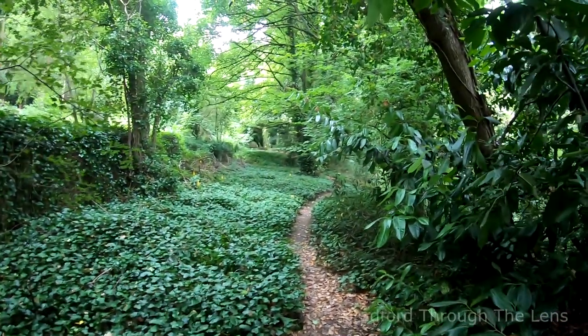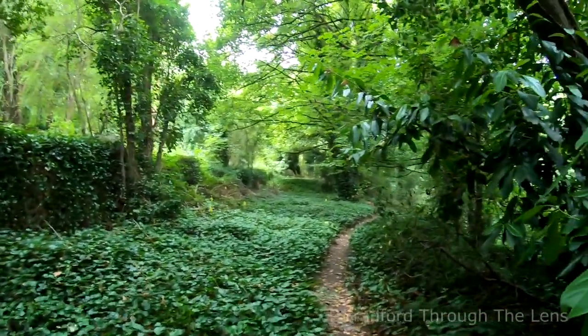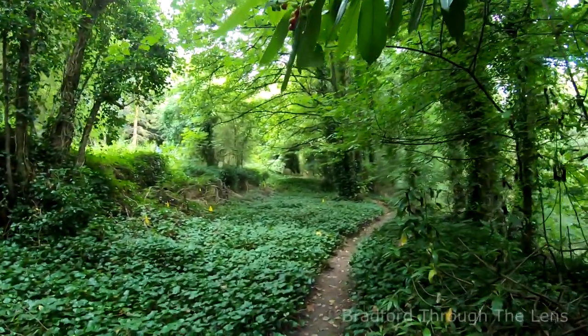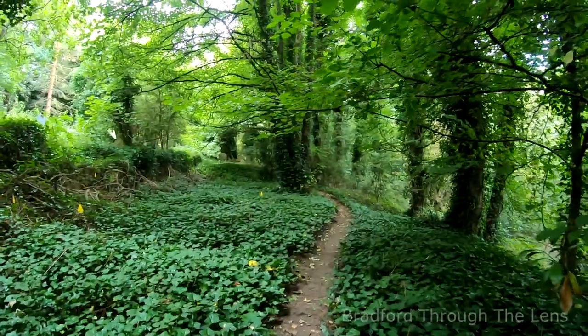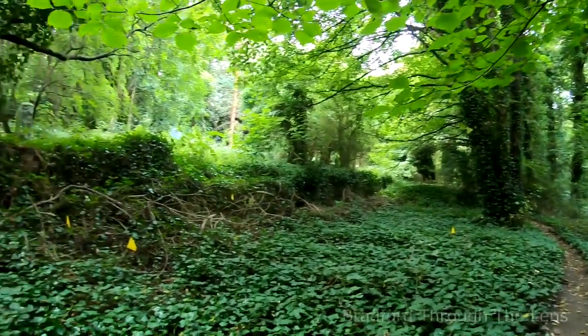I'll also put a link in the description where I believe two or three dozen names have been mentioned of people buried here, giving you a bit of a life story, how they passed away, and the plot numbers as well. That's quite an interesting little link you might want to see.